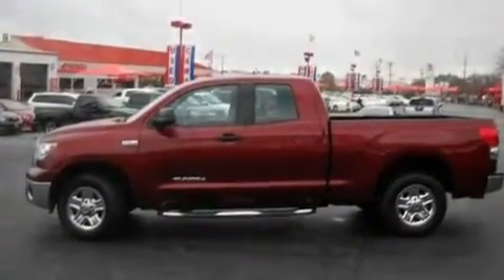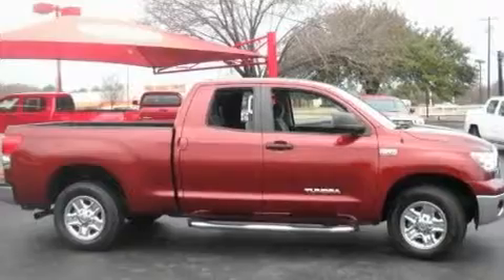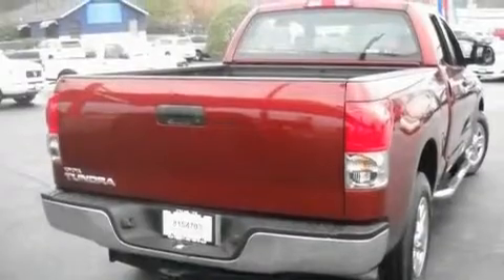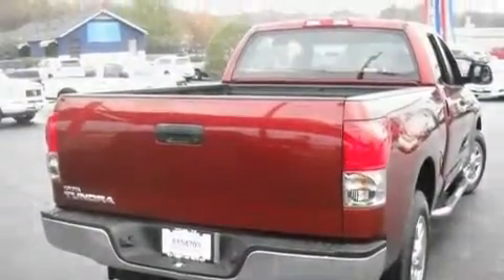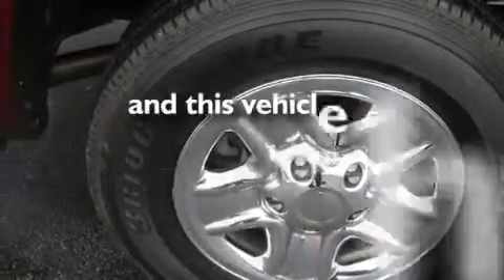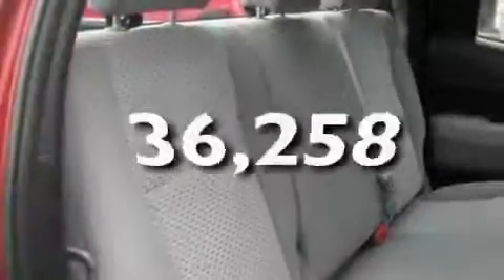Its top features include heater vents for rear-seated passengers, cruise control, a CD player, a double wishbone independent front suspension, a locking rear differential, an engine immobilizer theft deterrent system, a low-tire pressure indicator, and this vehicle has fewer than 37,000 miles on the odometer.